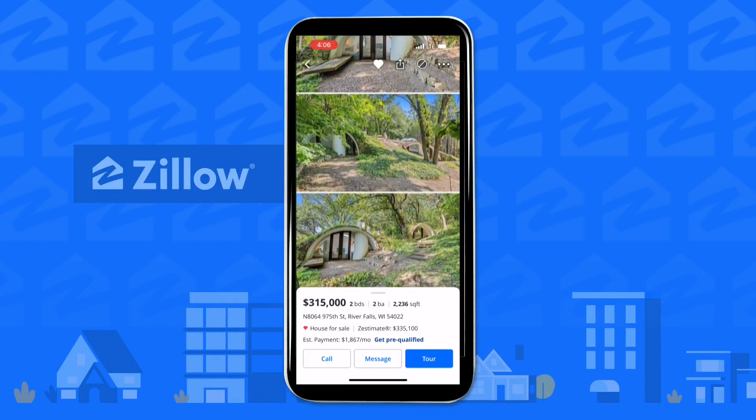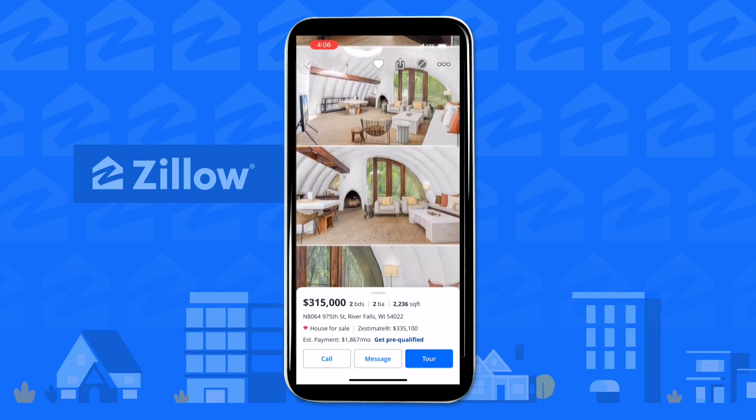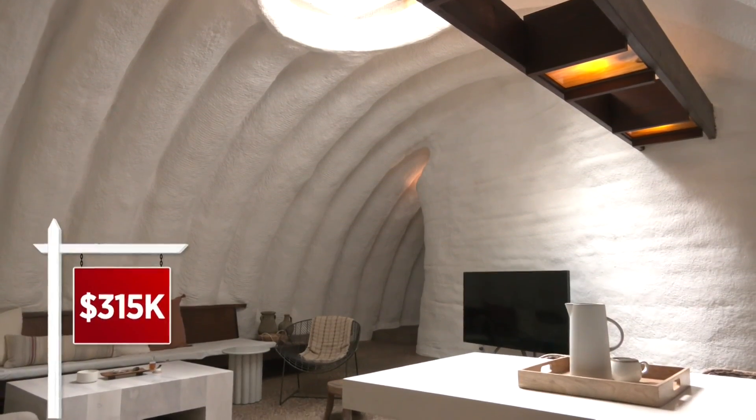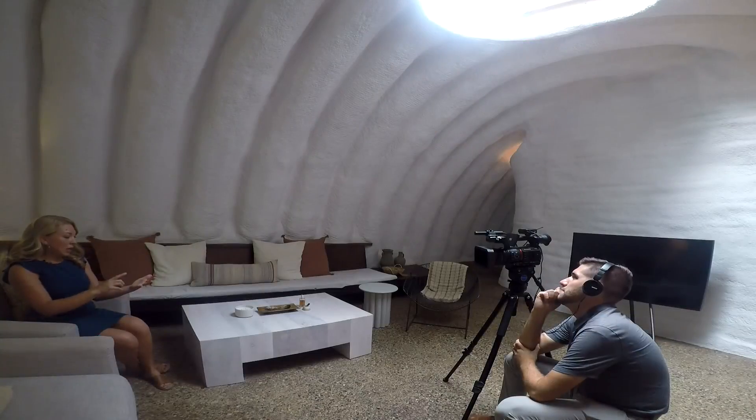In just a few weeks' time, this nearly three-and-a-half-acre property has been viewed on Zillow more than 65,000 times — partially because the price might be less than you think: just $315,000. We had agents touring from Kansas this morning, somebody from Milwaukee, and somebody from Oklahoma.